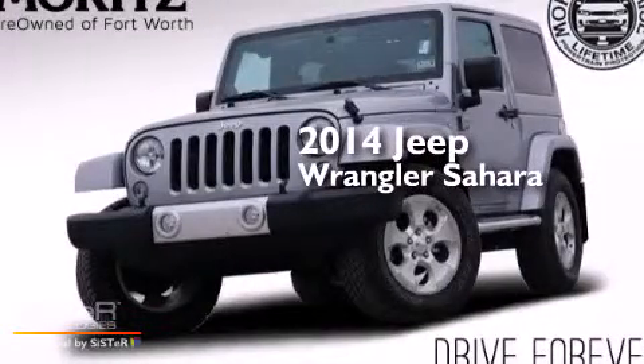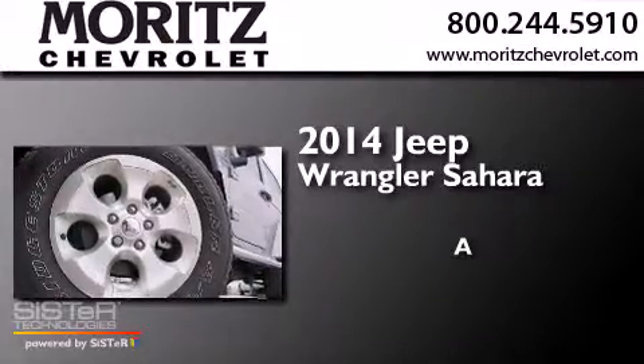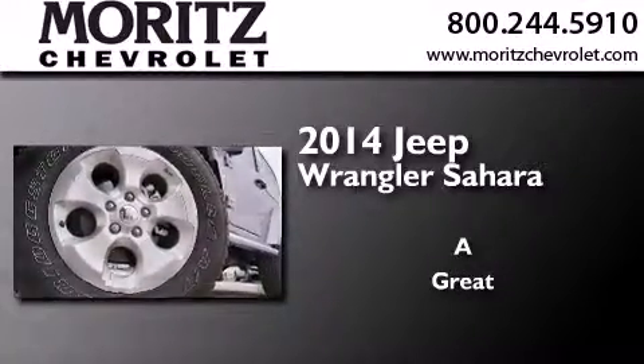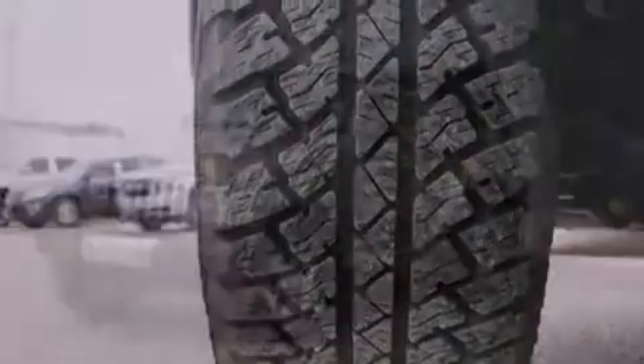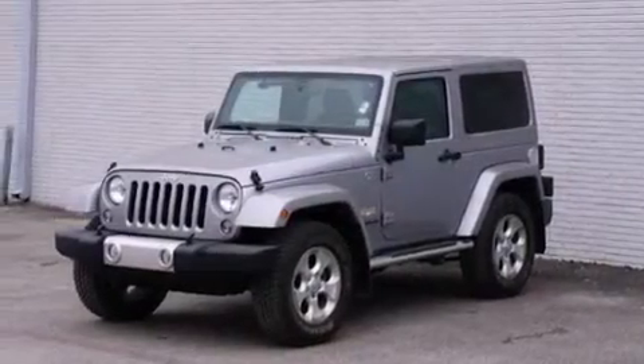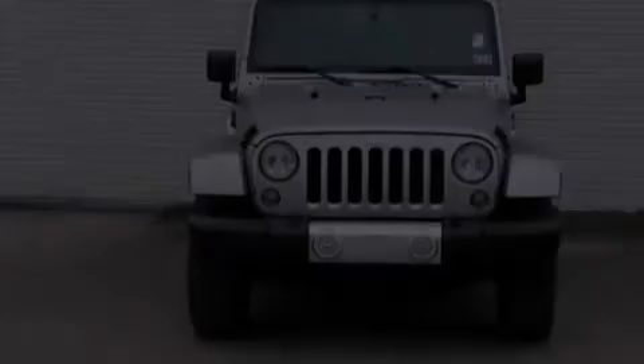This is a 2014 Jeep Wrangler Sahara. Its top features include skid plates, a heavy-duty suspension, and traction control and stability control systems.